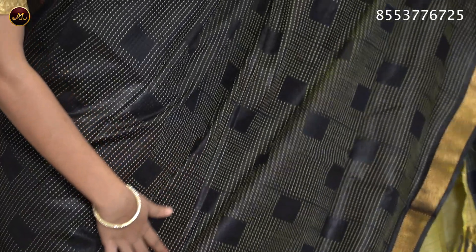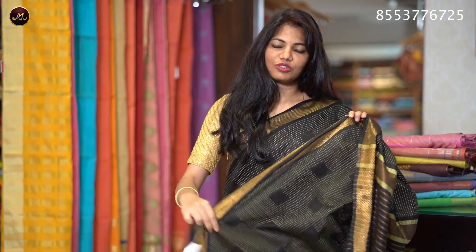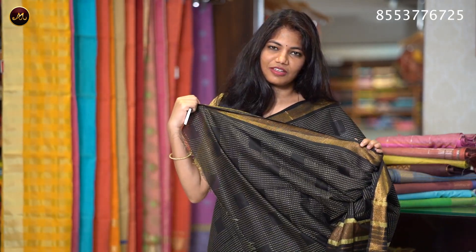The color is black with a golden zari border. The thread work is unique with a self pallu and golden zari stripes. It comes with a pink silver blouse with sleeves and border. The sari price is ₹1220.